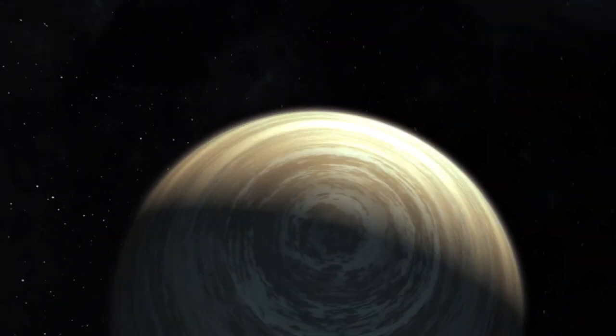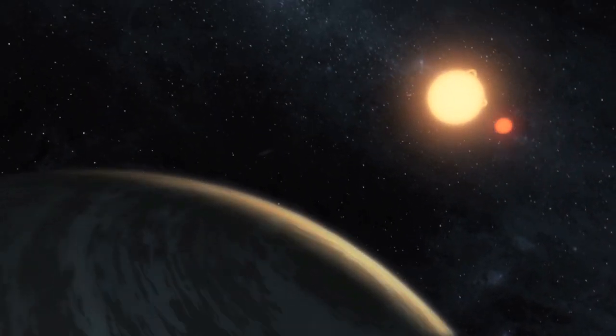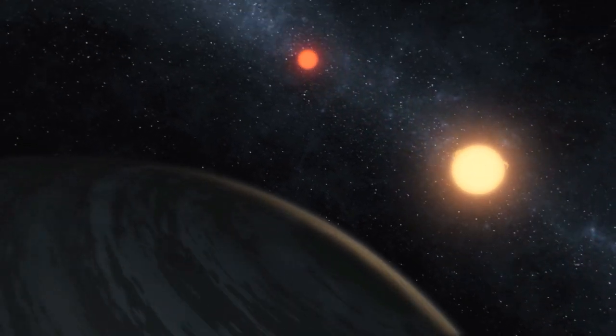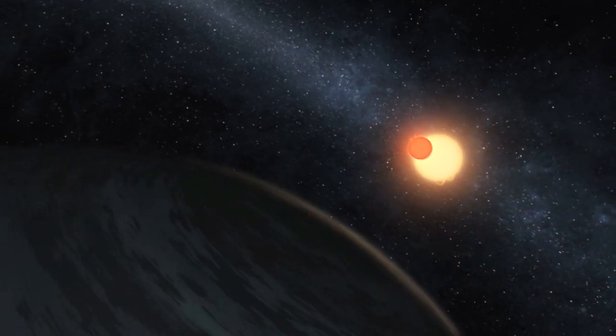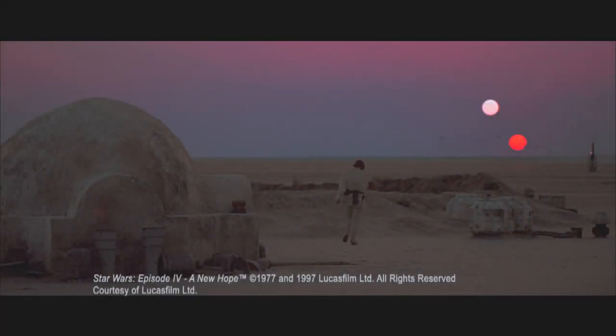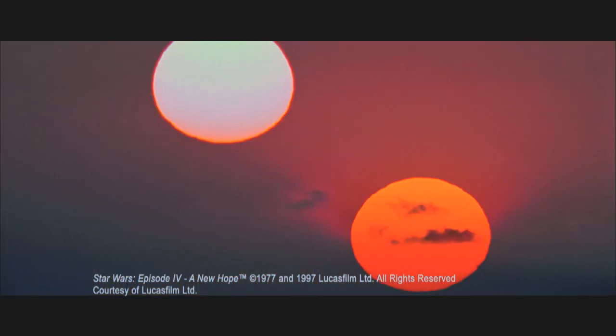Recently, the team reported on the discovery of Kepler-16b, a Saturn-sized planet orbiting not one but two stars. We call this a circumbinary system. Now, we'd seen this before in science fiction — George Lucas depicted Luke Skywalker's home world as a world with two suns looming above the horizon. So what was imagined has become reality with the discovery of this planet.